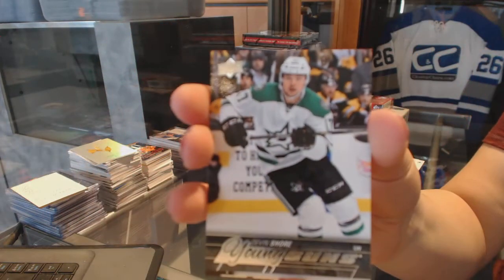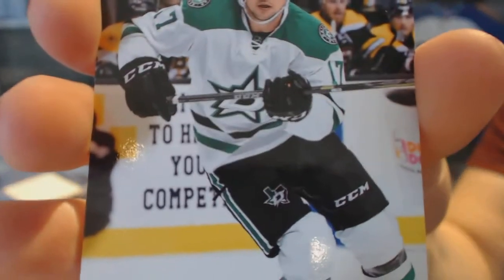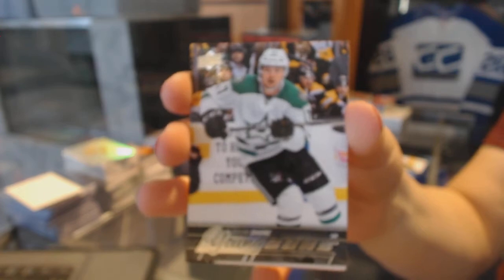Young Guns for the Dallas Stars — Devin Shore.